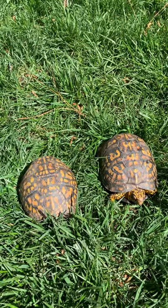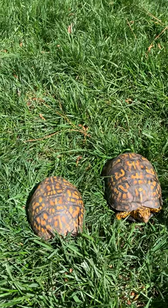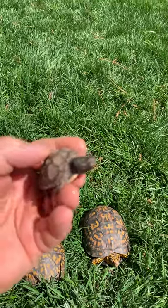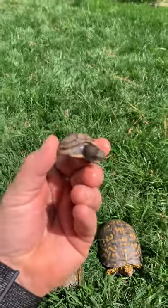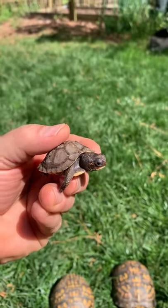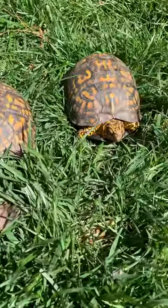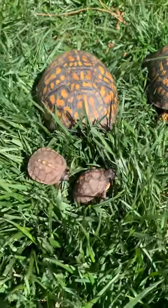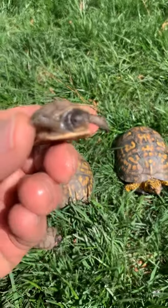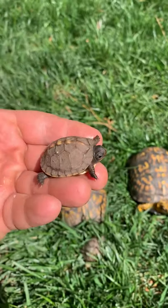I have a permit from the state of North Carolina to keep these in captivity, so I breed them. And check this out — look at that! This is a baby box turtle, and that's the mommy right there. And there's another baby box turtle — look at the size difference. Most people never get to see baby box turtles in the wild.